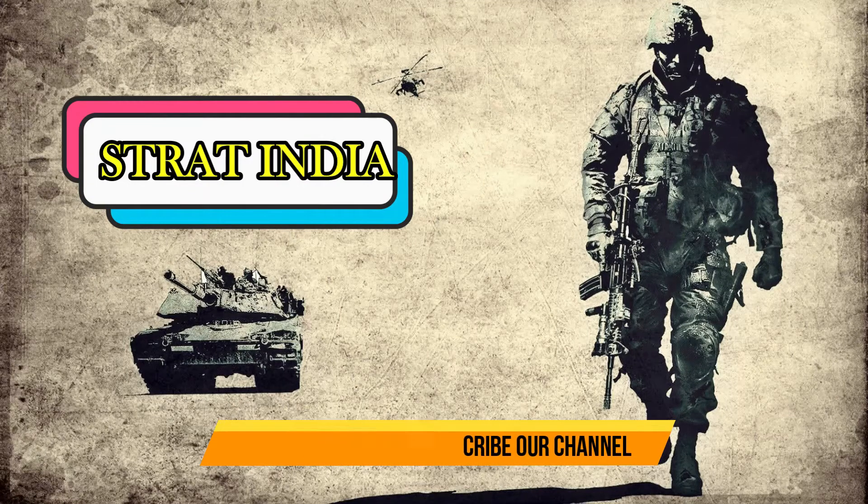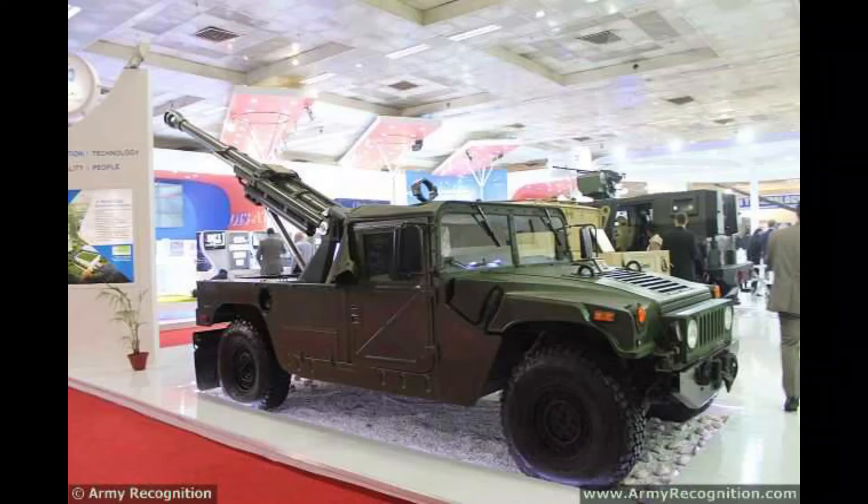Hello friends, welcome to a new episode of Strat India. Today we will discuss the Kalyani Garudar 105mm V2 37 caliber ultralight gun system for the Indian Army.